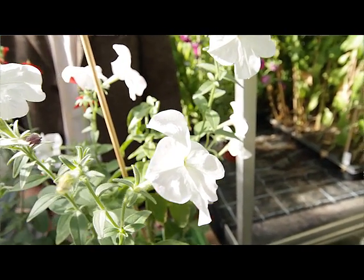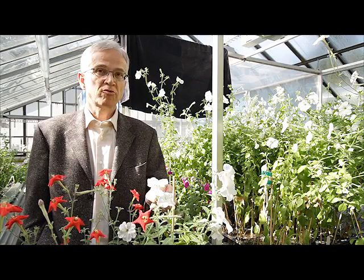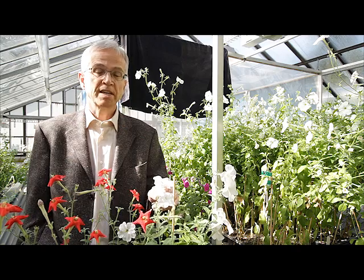What you cannot see is the difference in smell. These flowers emit a strong sweet smell, especially at night. The red flowers are not fragrant at all.